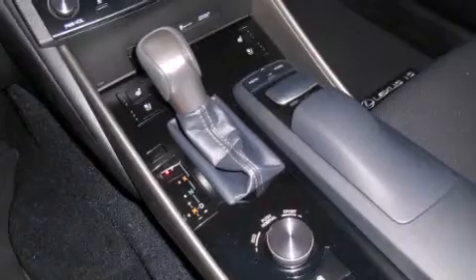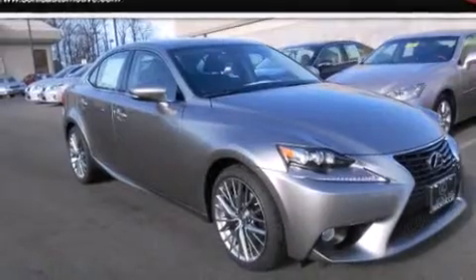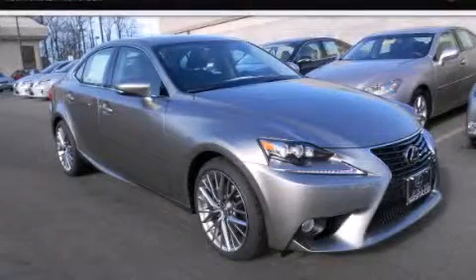With an EPA-estimated rating of 27 miles per gallon on the highway, you won't be making frequent trips to the gas pumps. Stop by today and test drive this vehicle for yourself.